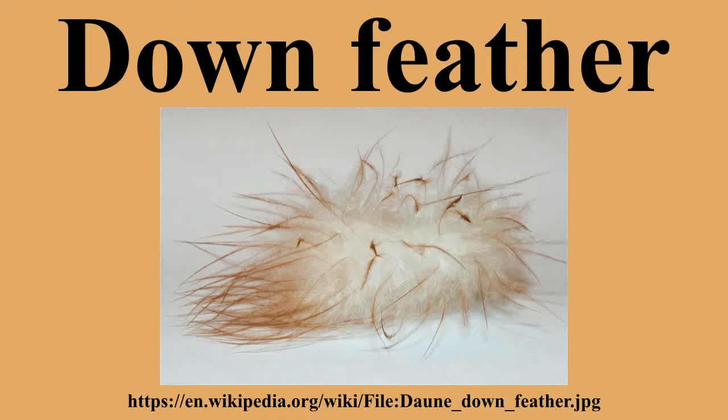Natal down is the layer of down feathers that cover most birds at some point in their early development. Precocial nestlings are already covered with the layer of down when they hatch, while altricial nestlings develop their down layer within days or weeks of hatching. Megapode hatchlings are the sole exception — they are already covered with contour feathers when they hatch. Body down is a layer of small, fluffy feathers that lie underneath the outer contour feathers on a bird's body.